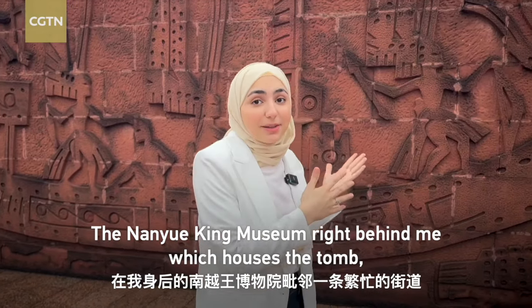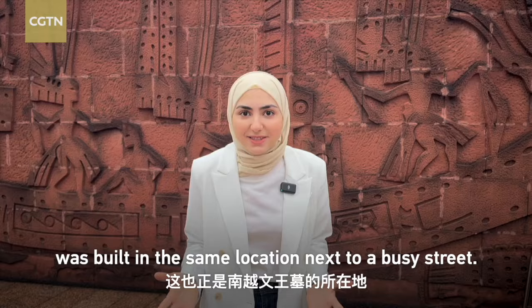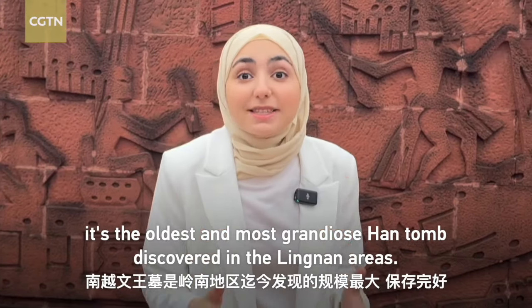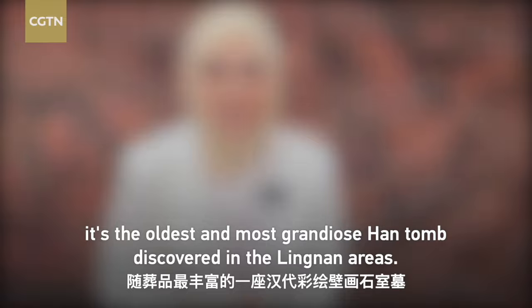The Nanyue King Museum right behind me, which houses the tomb, was built in the same location next to Abyss Street. This isn't just any tomb — it's the oldest and most grandiose Han tomb discovered in the Lingnan area.